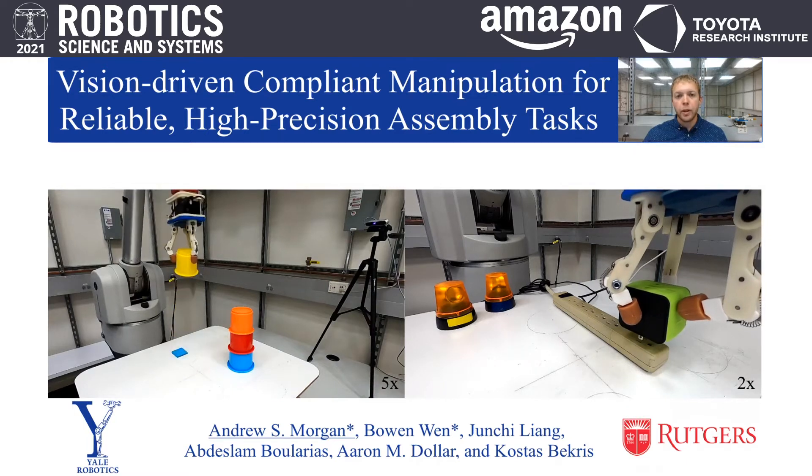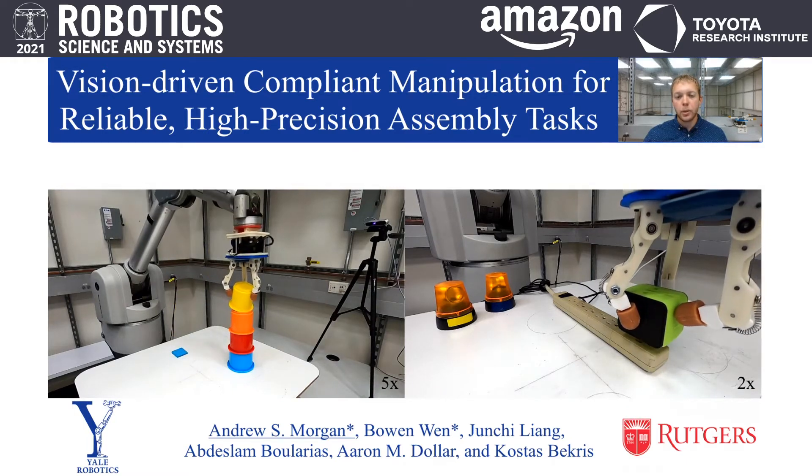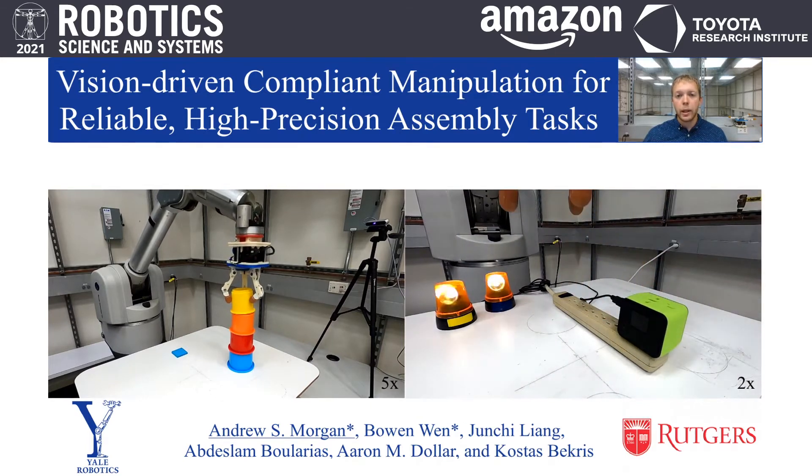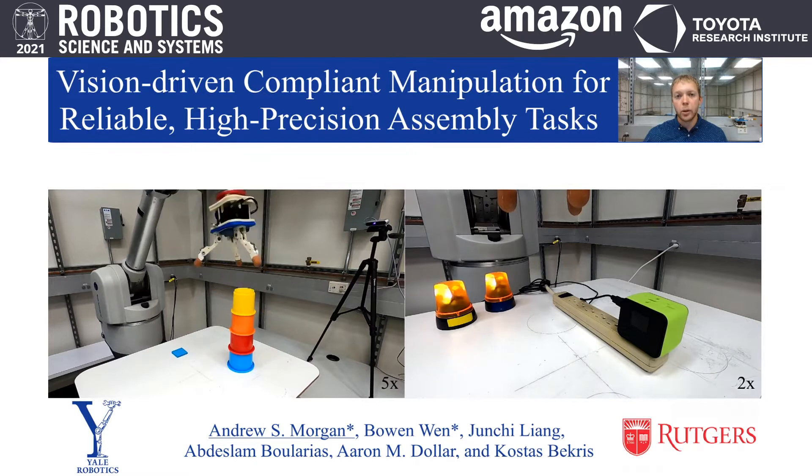We present our paper, Vision-Driven Compliant Manipulation for Reliable High-Precision Assembly Tasks. My name is Andrew Morgan, and this work was co-authored by Bowen Wen, Junxi Lange, Abdeslam Boularius, Aaron Dollar, and Kosas Bekris.